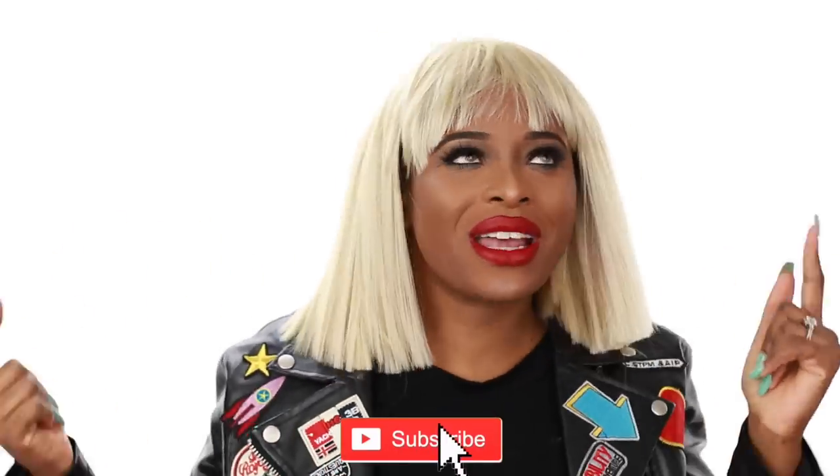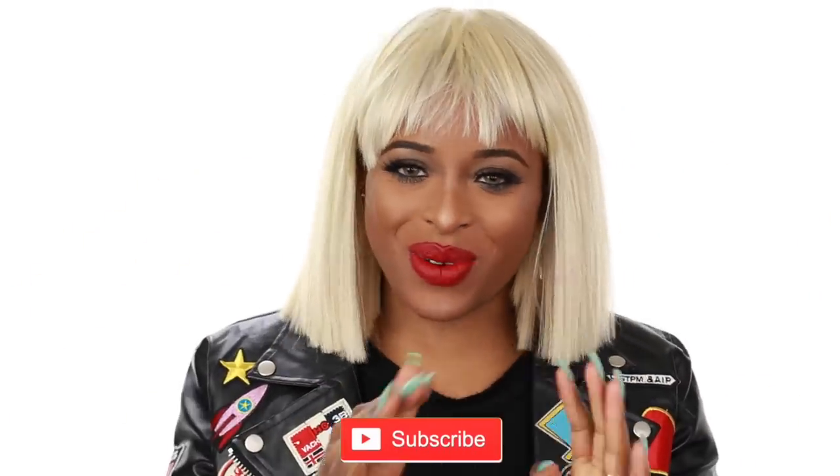Hey guys, welcome back to my channel! If you're new, then happy new year and welcome. Don't forget to subscribe by clicking the subscribe button down below.